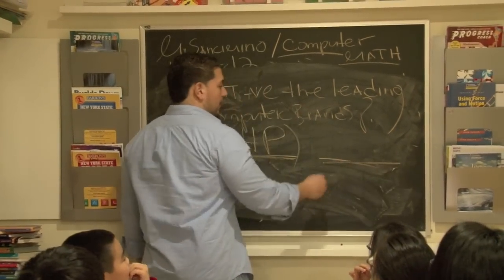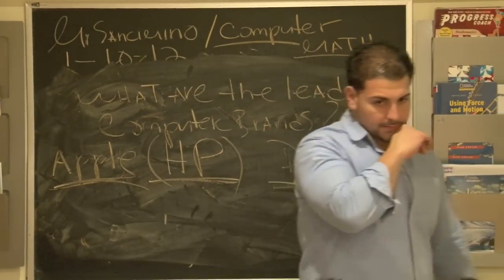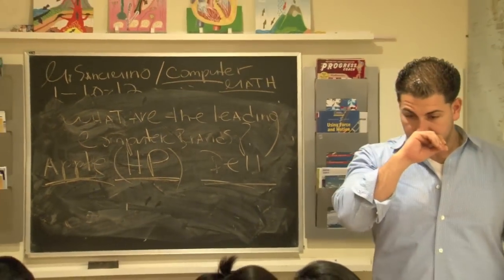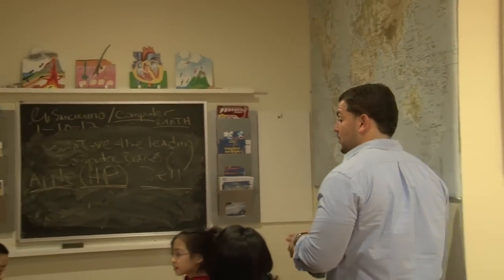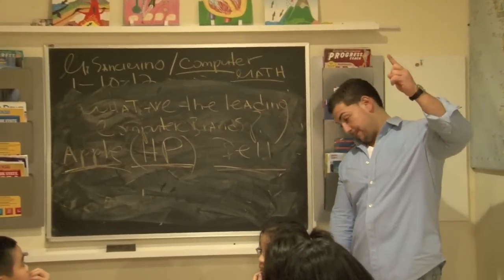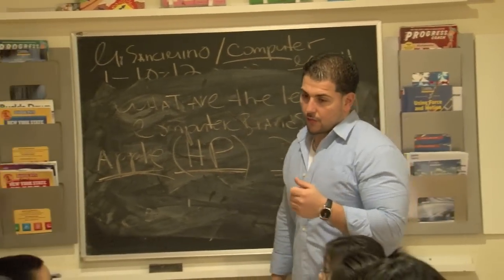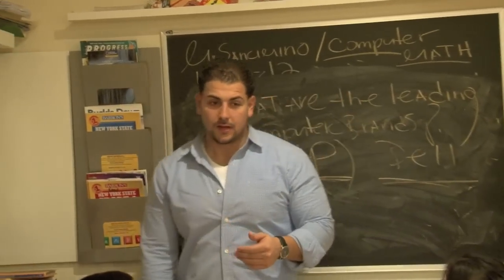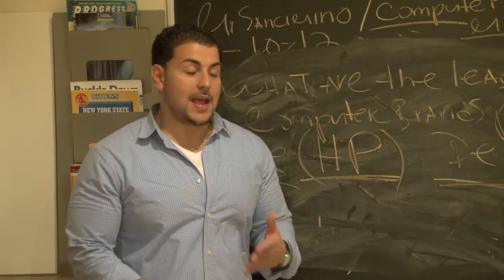What's the third computer in the running? Dell. Definitely Dell. Who buys a lot of Dells? Who was really buying Dells about two years ago? Like everybody who goes to college — yes! Everybody who was going to college was rocking a Dell.